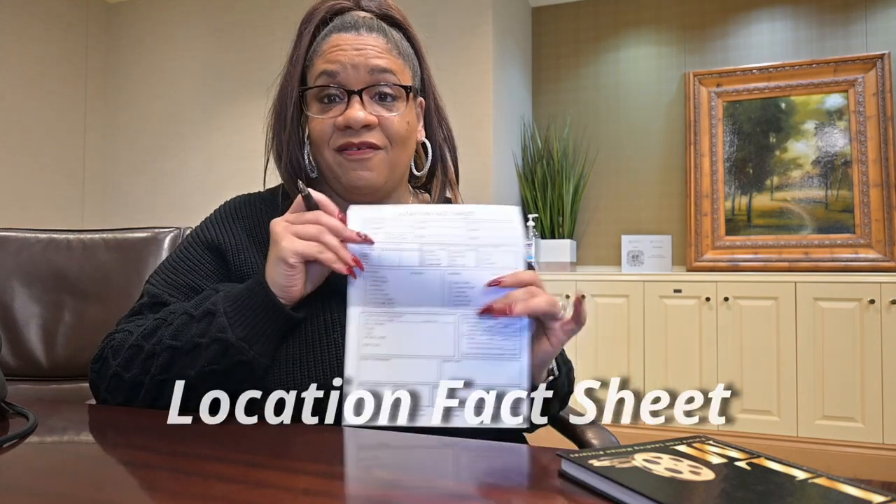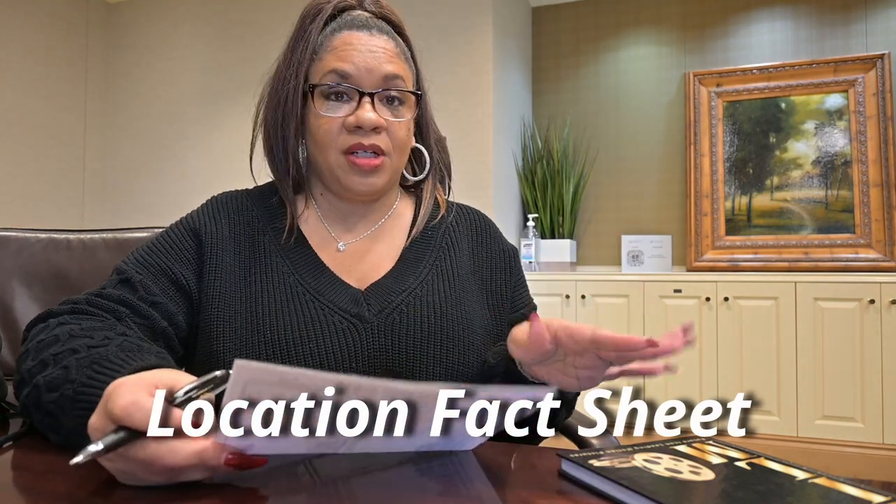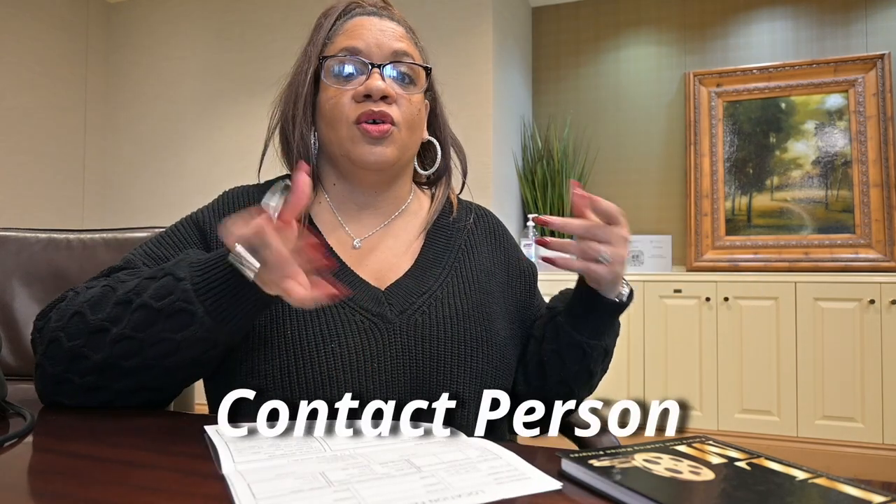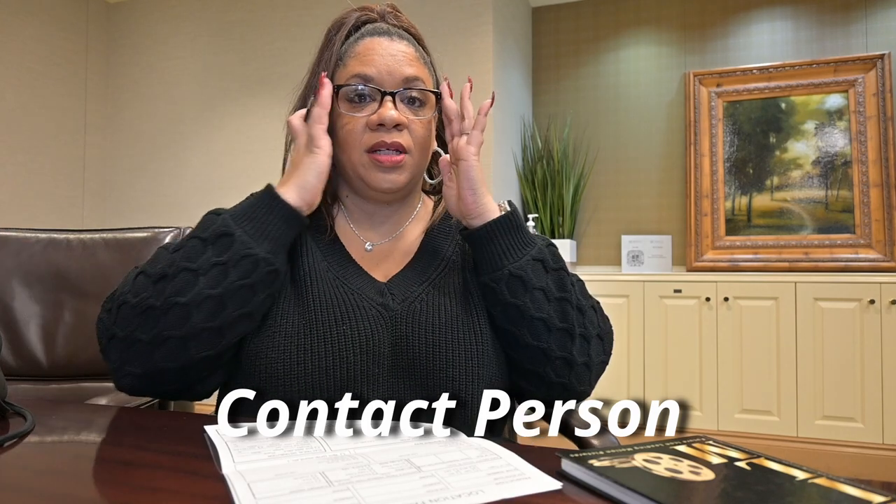When I go on a location scout I take a location fact sheet with me so I can fill out different information about the location — the location name, address, phone number, and whoever my contact person is. I also note any stipulations; for instance, to get into this building I had to have access arranged — they had to call down to the front desk to let them know I was coming. You also need to know your contact person, whether it's your client or someone at their front desk. Her assistant welcomed me and said I could go ahead and look at the different conference rooms.